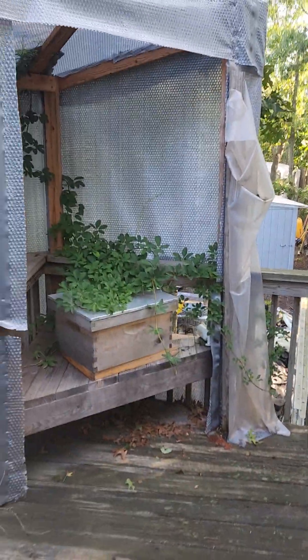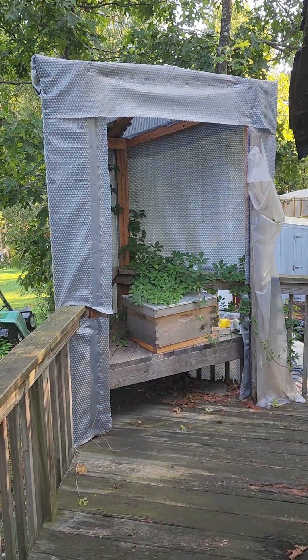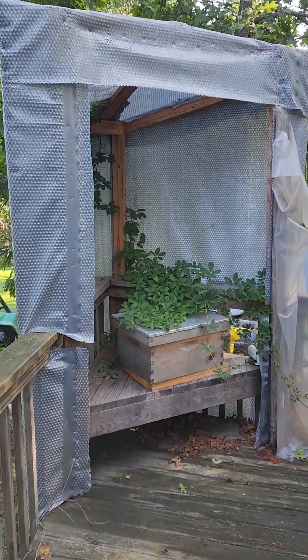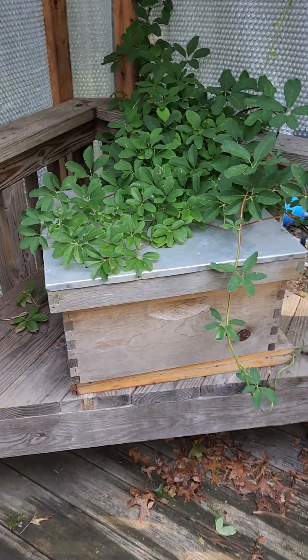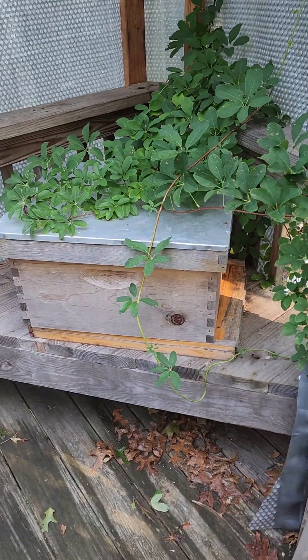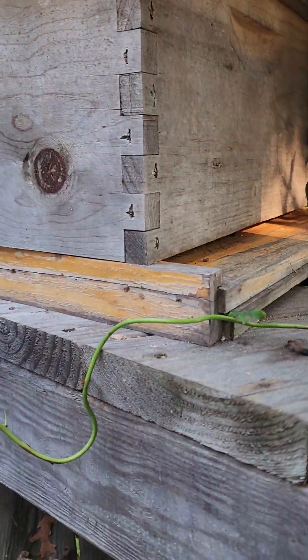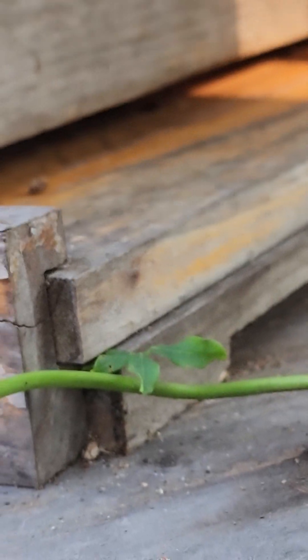But today is an update. We used to have a beehive — a swarm trap — that lived up here. So we made this little bee station for them. And they were there for a while, but they didn't seem to make it through the winter. So we left this box up here as another swarm trap.